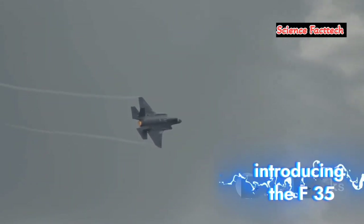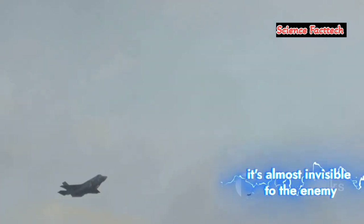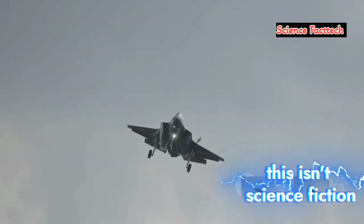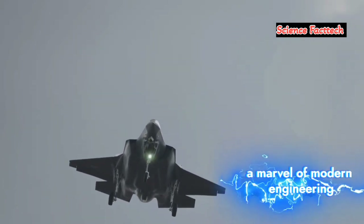A ghost in the machine. Introducing the F-35, written by Neil deGrasse Tyson. Imagine a fighter jet soaring through the sky — it's almost invisible to the enemy. This isn't science fiction, this is the F-35, a marvel of modern engineering.